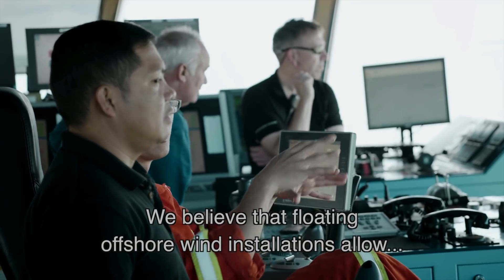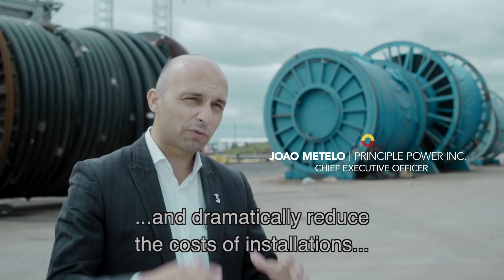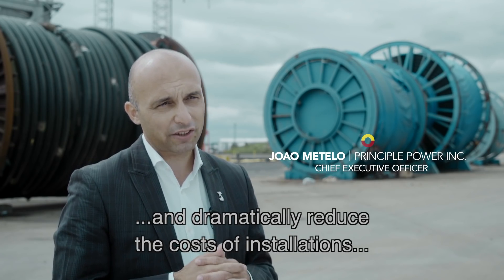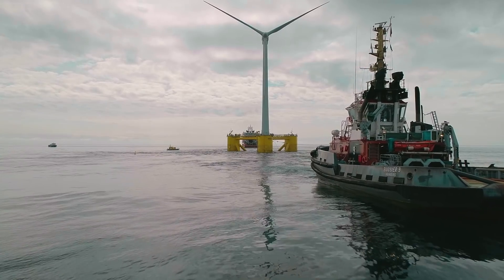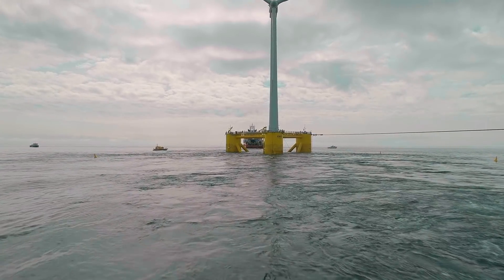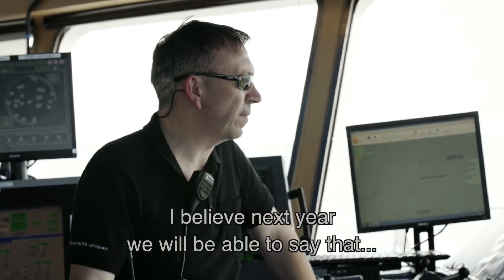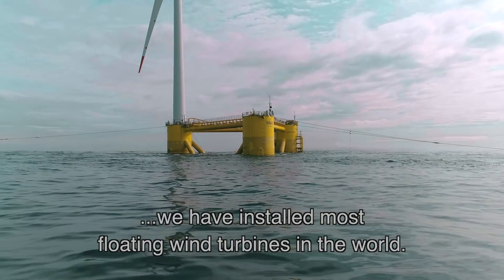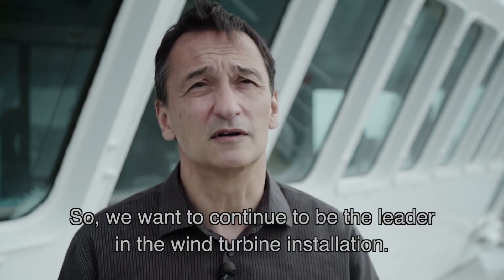We believe that floating offshore wind allows the industry to chase the best wind resource and to dramatically reduce the costs of installations in a way the industry has not seen before. I believe that next year we will be able to say that we are the ones who installed the most floating wind turbines in the world, and we want to continue to be the leader in wind turbine installation.